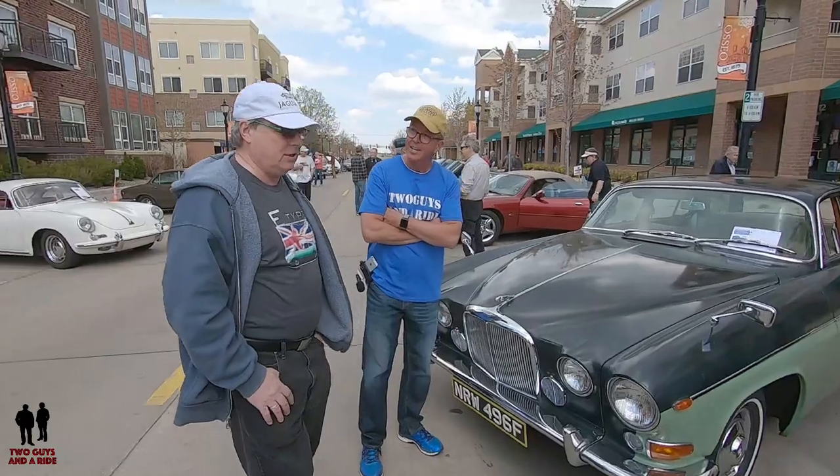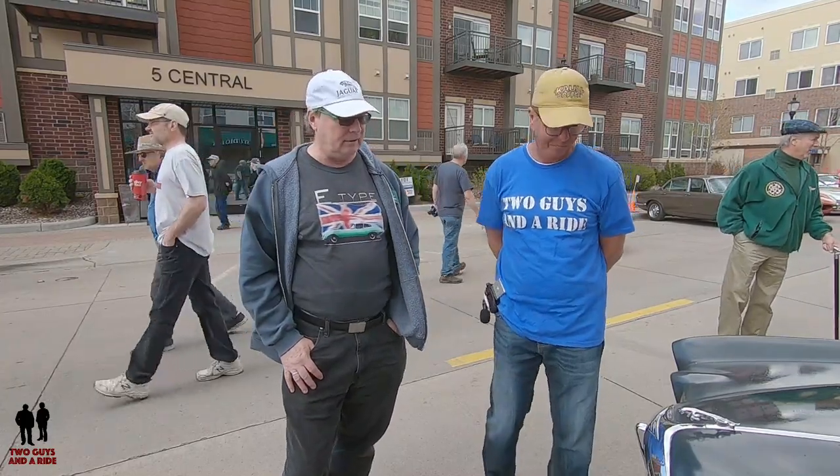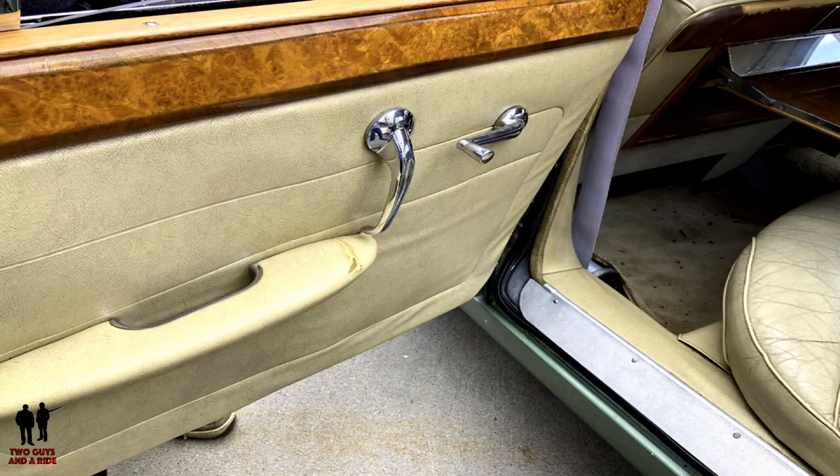This car has an interesting history. I found it at the back end of last year — I was visiting my daughter in Richmond, Virginia and I saw it sitting out looking a little tired. I tried to contact the owner to see if he was interested in selling, and he was. It hadn't run for a number of years and it had belonged to his father and been left to him.